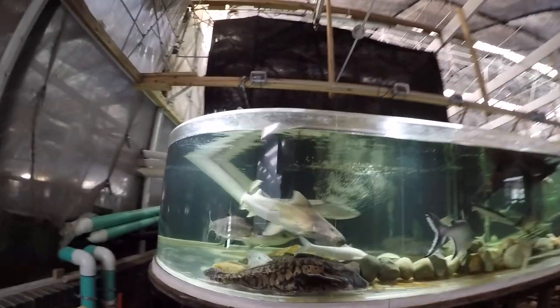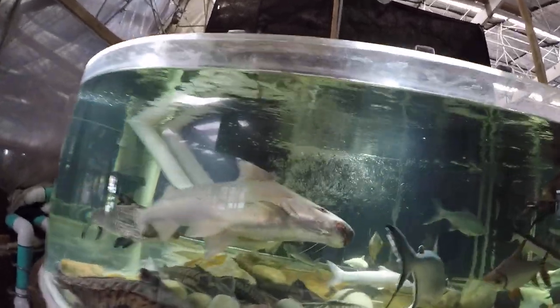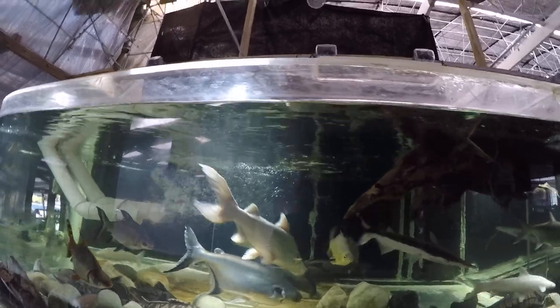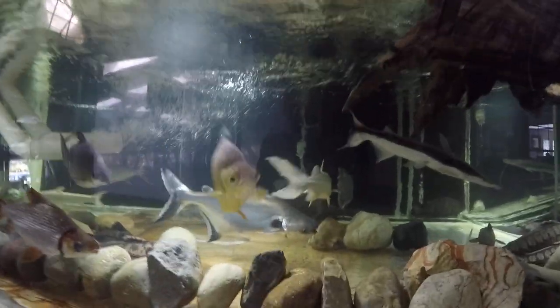I'm gonna go inside. There's a little red-tailed catfish in the quarantine, about a foot and a half. Here we have the 1,800 gallon. This tank is all about Dorado catfish — his name is Dora. Black-ear shark.